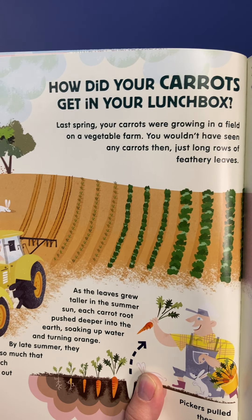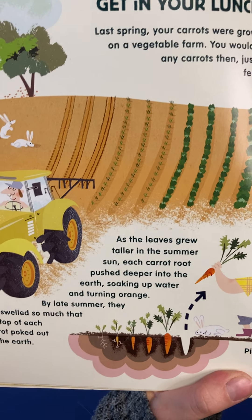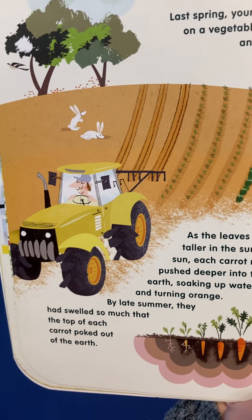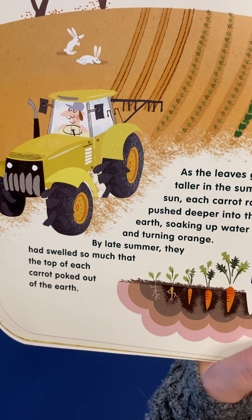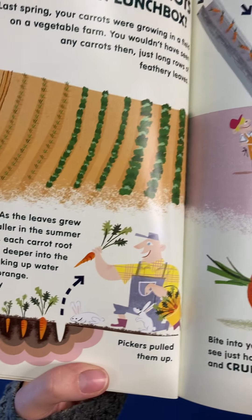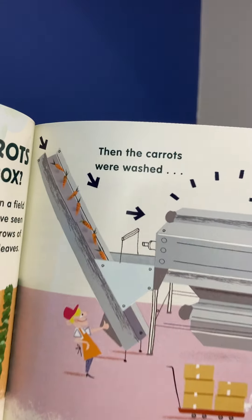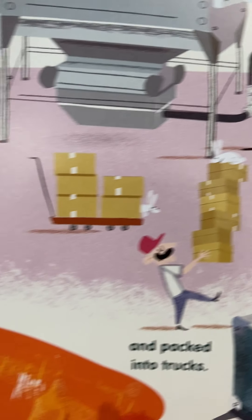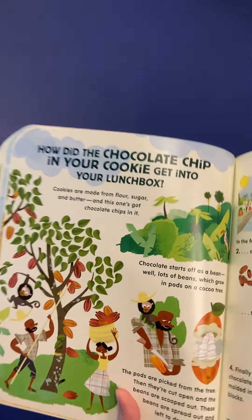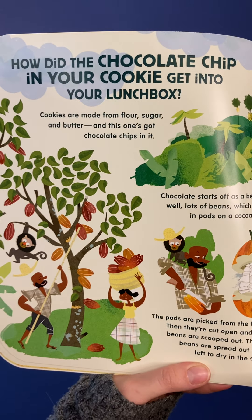How did your carrots get in your lunchbox? Last spring, your carrots were growing in a field on a vegetable farm. You wouldn't have seen any carrots then, just long rows of feathery leaves. As the leaves grew taller in the summer sun, each carrot root pushed deeper into the earth, soaking up water and turning orange. By late summer, they had swelled so much that the top of each carrot poked out of the earth. Pickers pulled them up, then the carrots were washed and packed into trucks. Bite into your carrot — see just how sweet and crunchy it tastes.